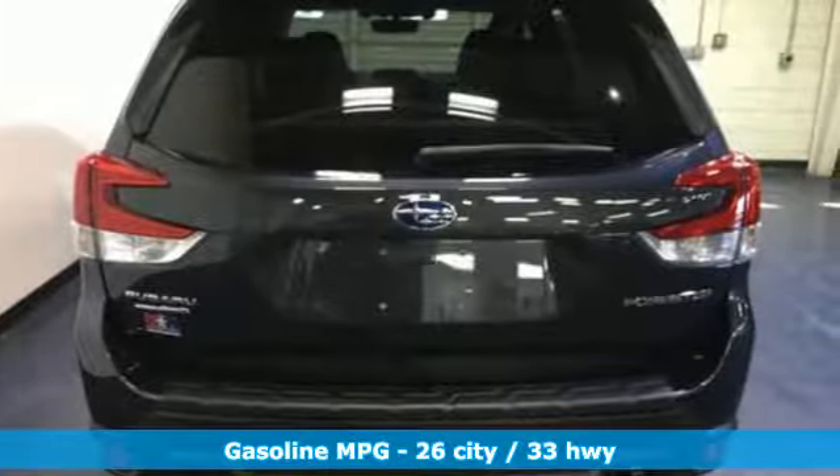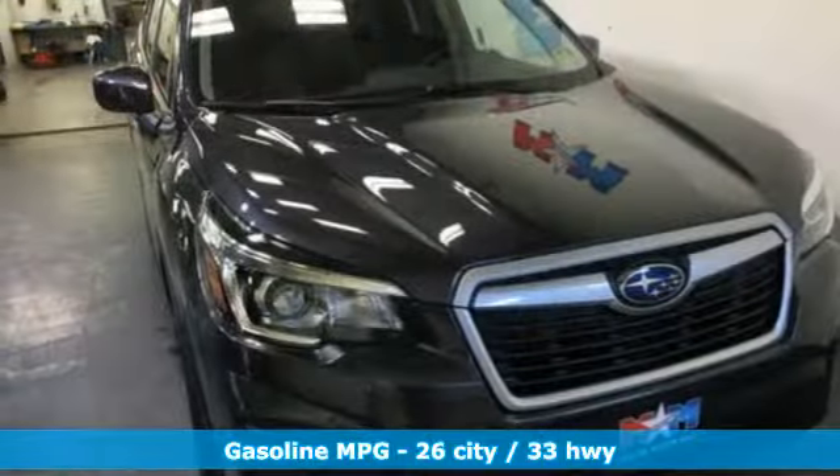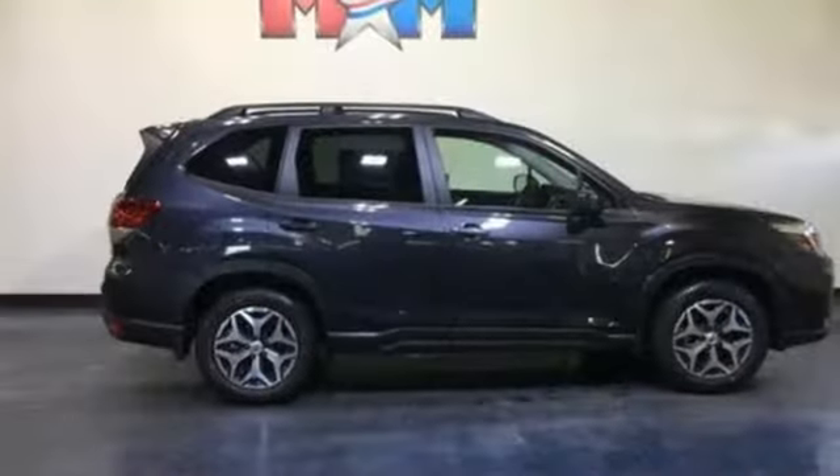It's well equipped with the features you need: streaming audio, doors and push button start proximity key, front heated bucket seats, auto-dimming rear view mirror, and auto-dimming mirrors.